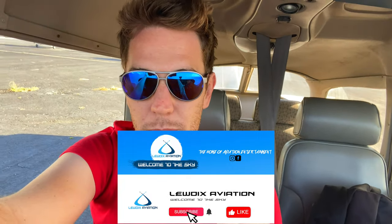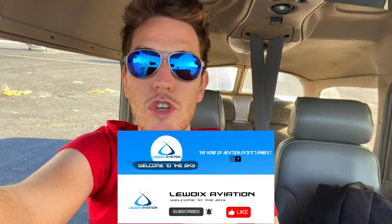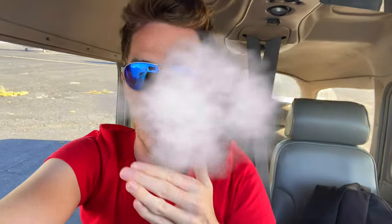I'm waiting for Chris to arrive — he's today's video victim. When he does, we're going to go up and do a 172 checkout. One of the things we're going to do is slow flight installs, we'll do some landings as well, and you're coming along for the ride. If you enjoyed the video please leave a like — smash that like button. Also subscribe to the channel if you haven't already.